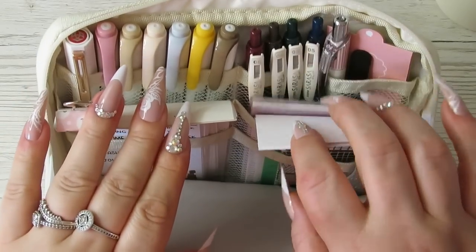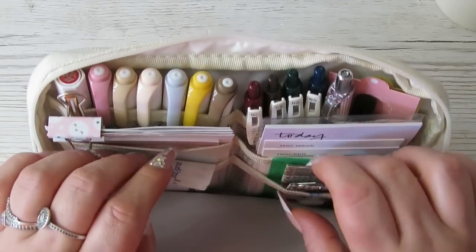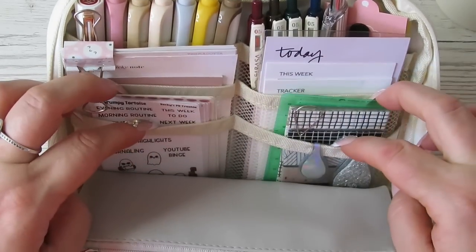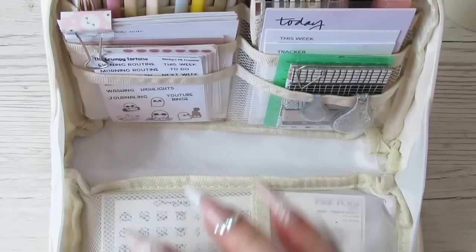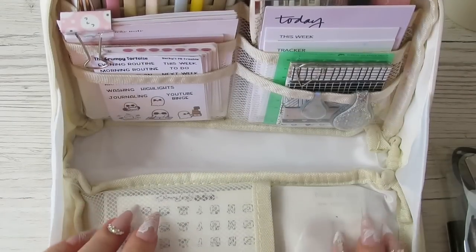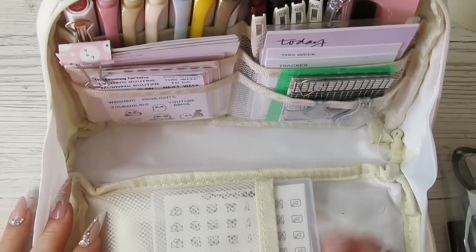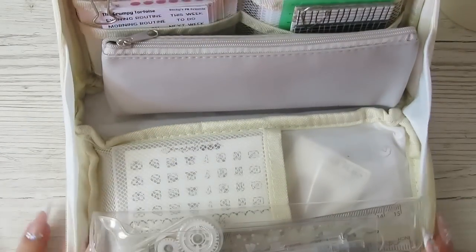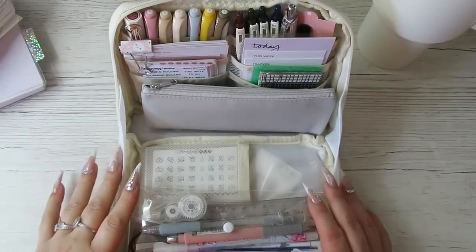You've got two plastic nets behind here, then another two nets here, and then some smaller ones. When you receive the pouch it's very underwhelming, but when you start to fill it you realize how much you can fit in. You've also got this pouch here which has a clear see-through bit and a net pouch.